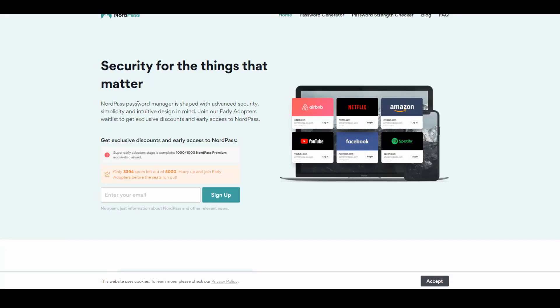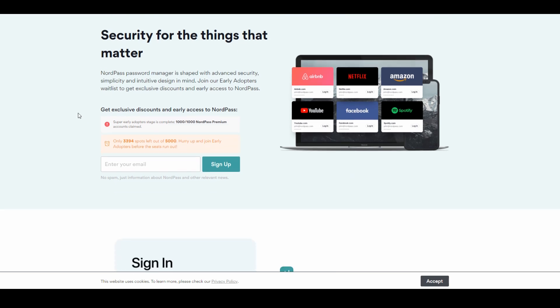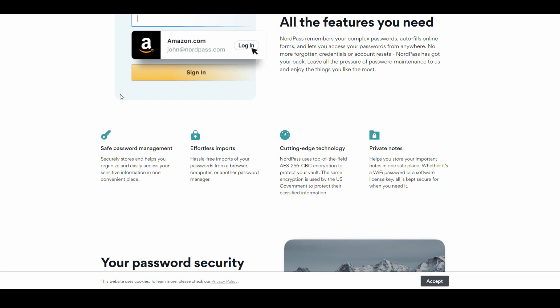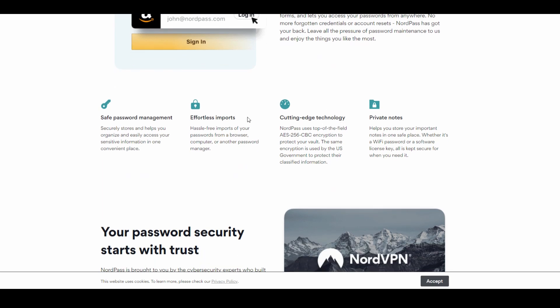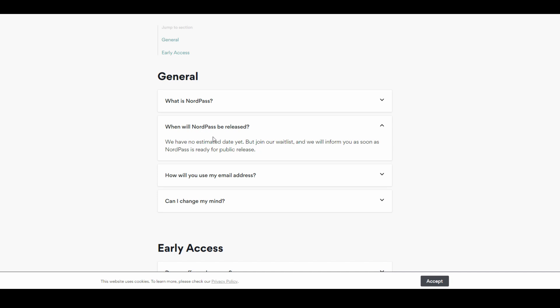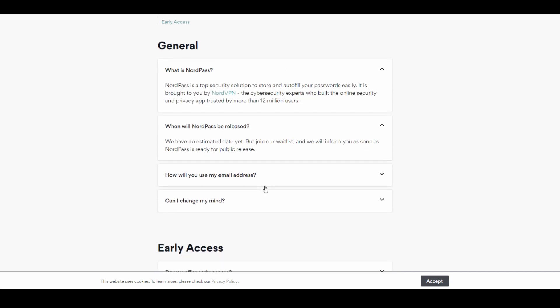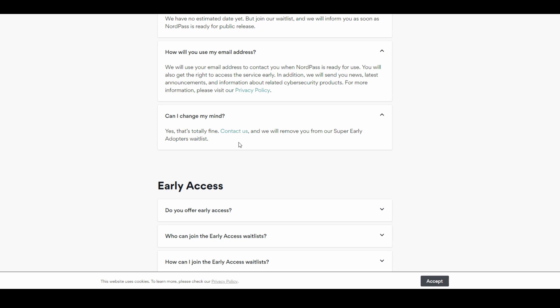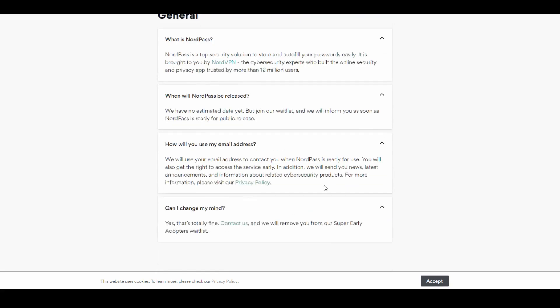According to the website, it is a password manager shaped with advanced security, simplicity, and intuitive design. You can join an early adopters waitlist to get discounts and early access. It looks pretty standard — lets you auto-fill, uses AES-256, has private notes. There's not too much information on the website about features. Looking at the FAQ, it looks like it hasn't been released yet — there's no estimated release date.